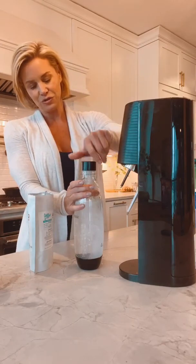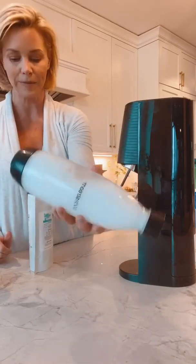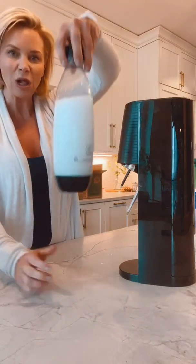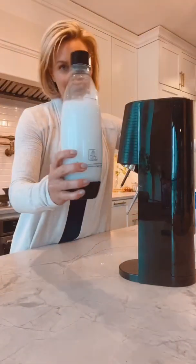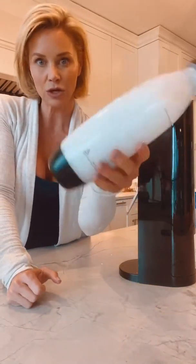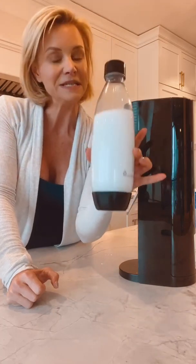Now I'm going to pump it — carbonating the water with the soda stream. See how cloudy it is? It's hard to see in the green bottle, but that cloudy look is what it will look like for the first couple of hours as it's reacting. This is not good yet — it means there's a lot of unreacted magnesium and bicarbonate. We want it to be super clear when it's done.